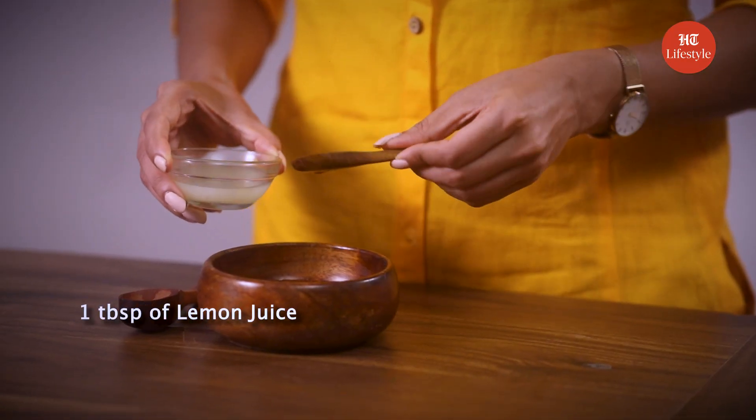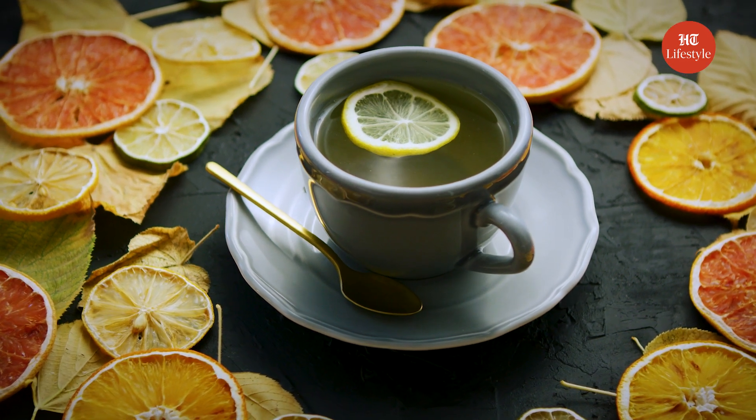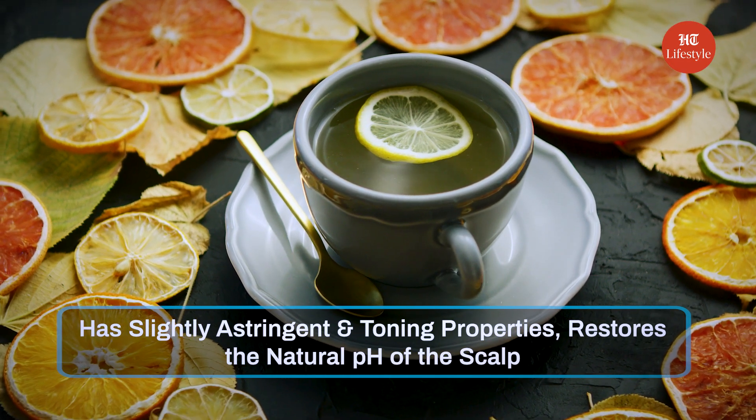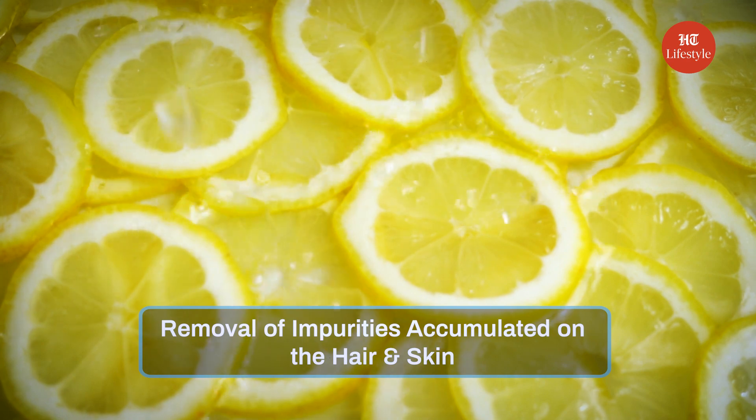Now let's add 1 tablespoon of lemon juice to it. Lemon helps in fighting against excessively greasy hair, has slightly astringent and toning properties, restores the natural pH of the scalp, and perfectly copes with the removal of impurities accumulated on the hair and skin. It also refreshes your scalp and helps get rid of odour.